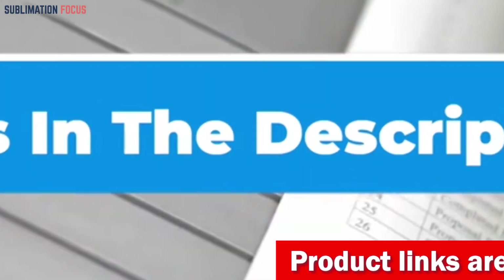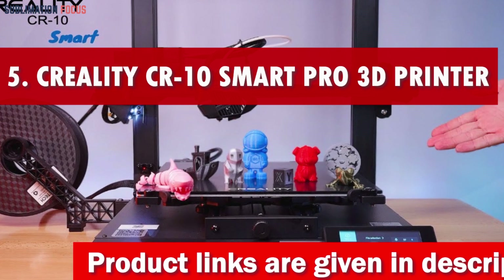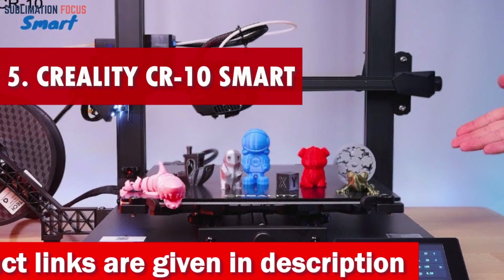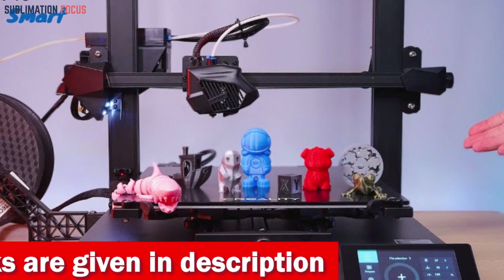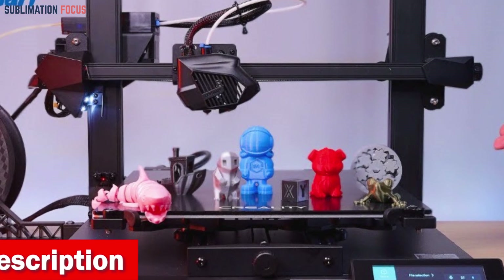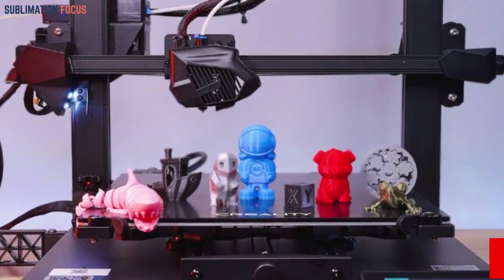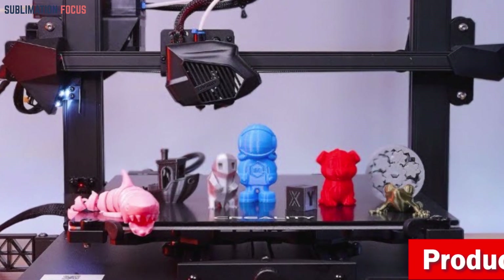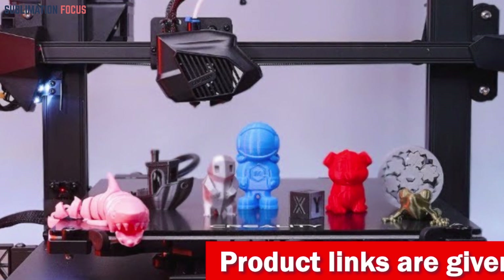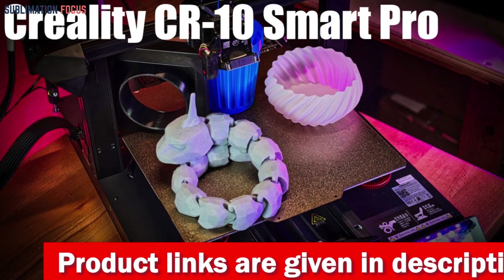Number five is the Creality CR10 Smart Pro — the ultimate 3D printer under $2,000. With its all-new design and impressive features, this printer opens endless possibilities. Prepare to be amazed by its expansive build volume of 300 by 300 by 400 millimeters, allowing you to bring your wildest ideas to life on a grand scale.